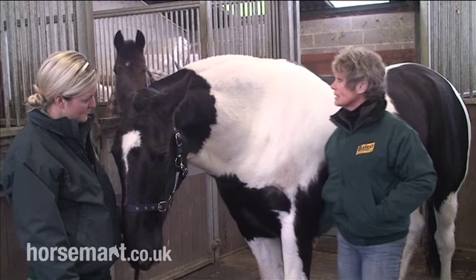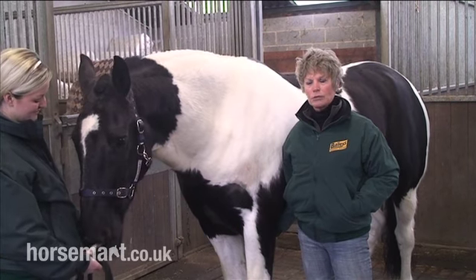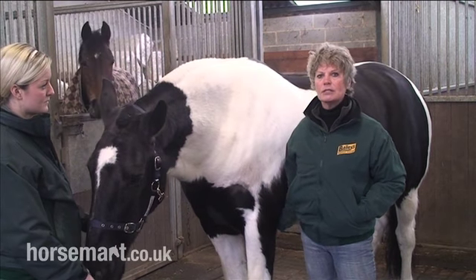As you can see, he's in good condition. He's fed Baileys Everyday Mix, he gets some Baileys Number 4 cubes, he gets Baileys Golden Chaff and he gets Baileys Outshine. And he's fed three times a day.